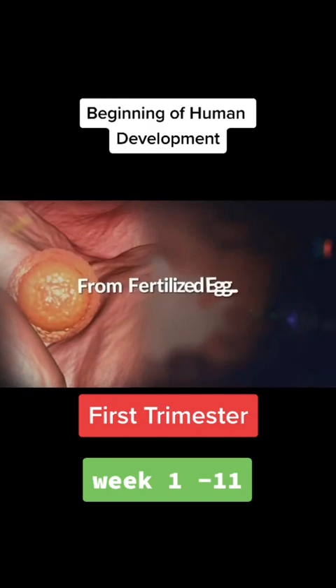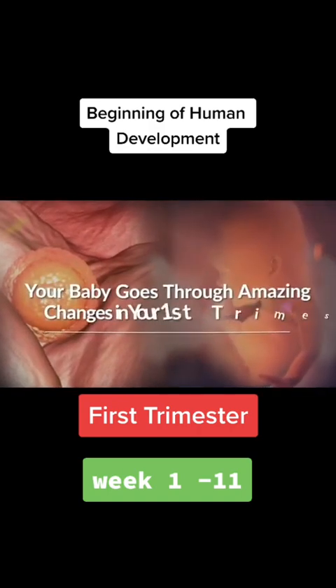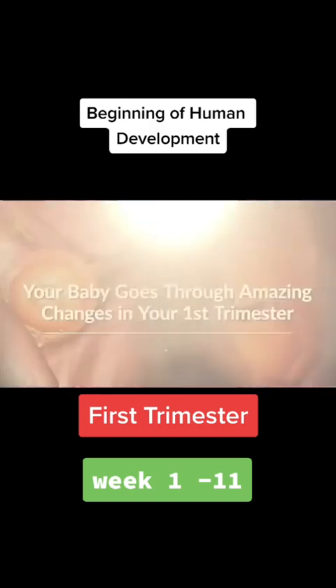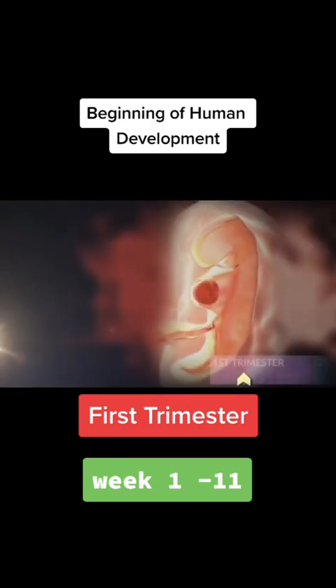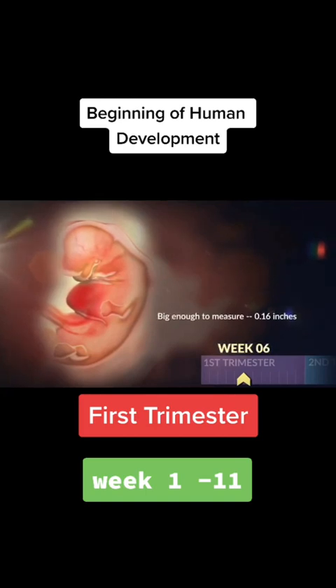From fertilized egg to garlic bulb-sized baby, your little one quickly goes through some amazing changes during her early weeks in your womb. She starts to take shape during week five, transforming from an egg into an embryo. Her umbilical cord forms, which connects her to your blood supply. She's big enough to measure by week six — but big is relative. She's just an eighth of an inch long. Her heart and lungs are growing too.